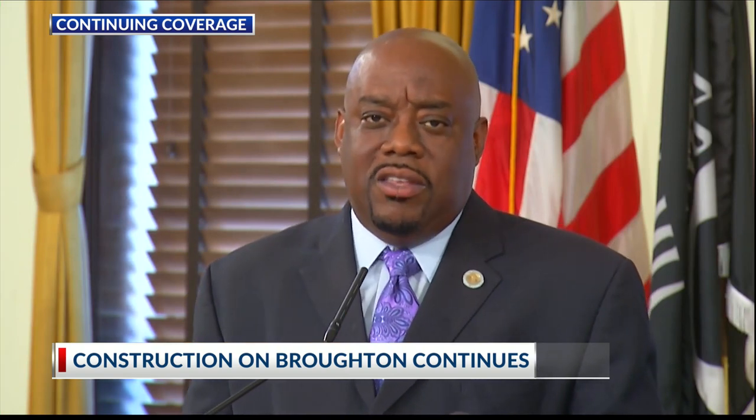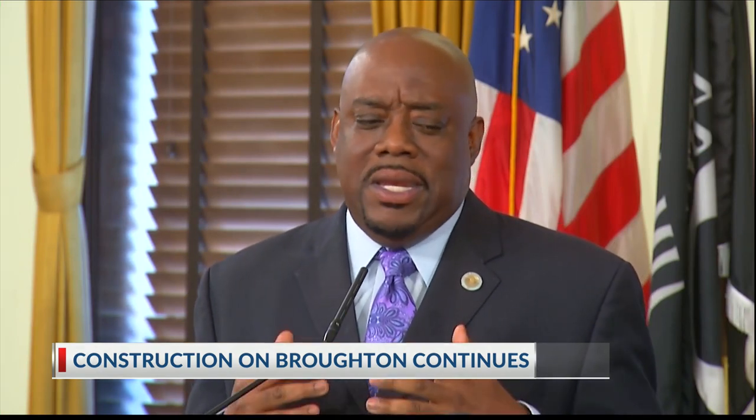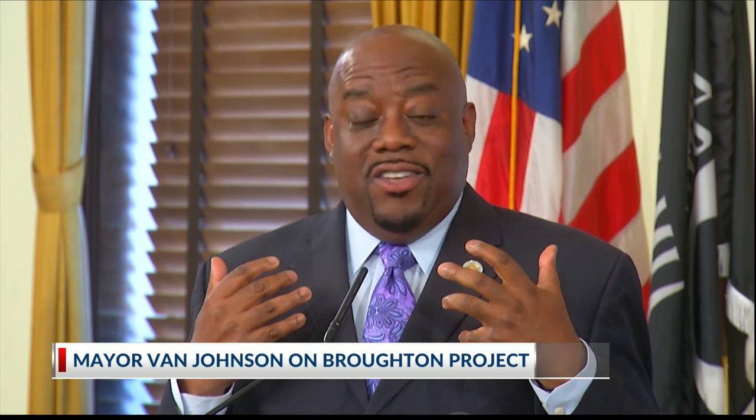This has been a very difficult process. Every time you turn around it was something. I understood that when you start digging, you're going to find stuff — and we kept finding stuff. There is a push to get the project done by the end of the day on Friday.